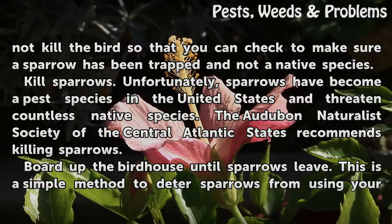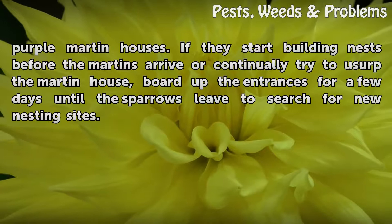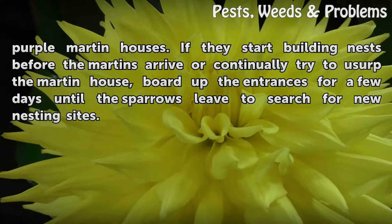Board up the birdhouse until sparrows leave. This is a simple method to deter sparrows from using your purple martin houses. If they start building nests before the martins arrive or continually try to usurp the martin house, board up the entrances for a few days until the sparrows leave to search for new nesting sites.